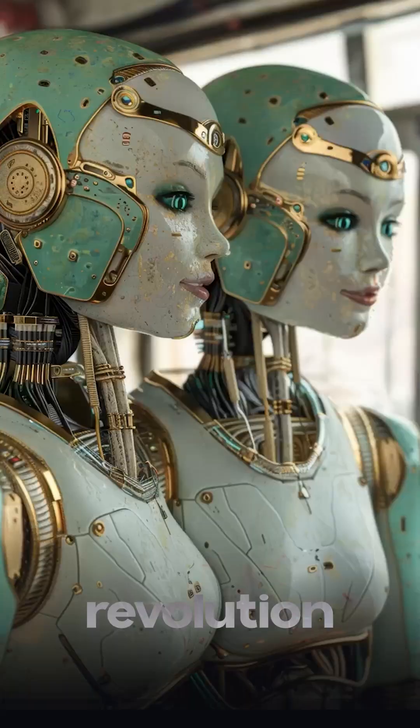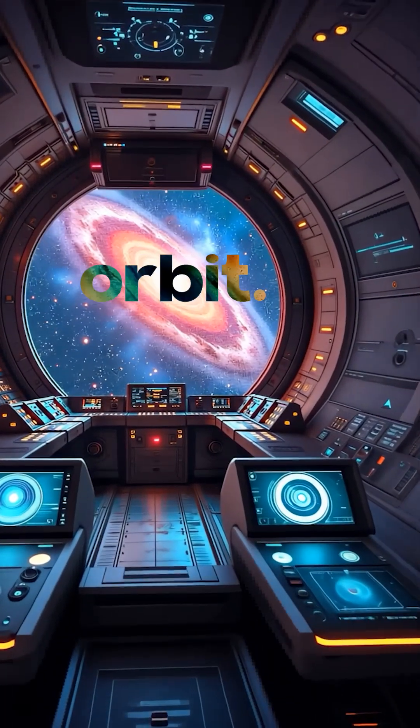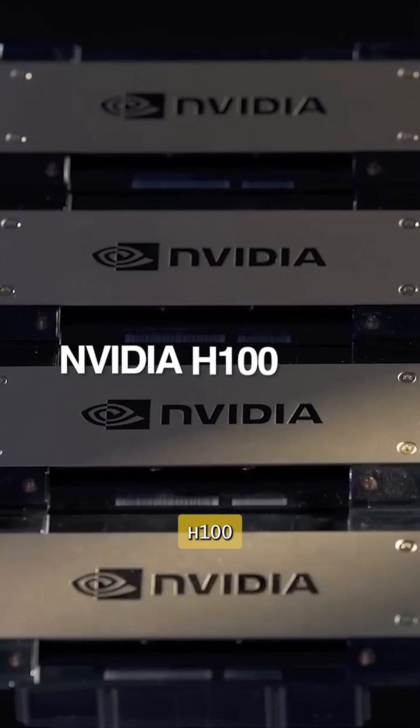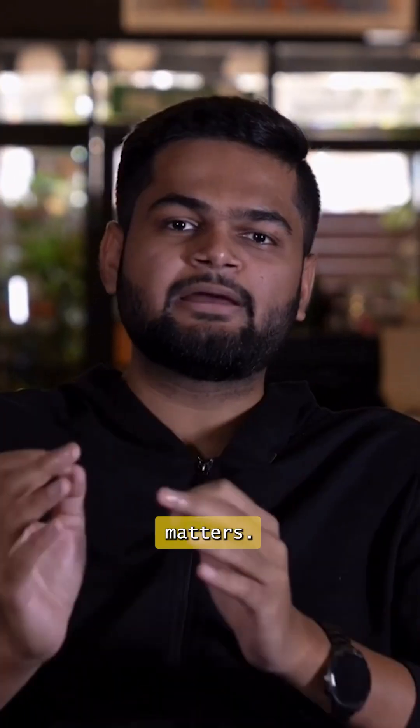What if I told you the next big AI revolution isn't happening on Earth? NVIDIA just sent its $30,000 AI chip into space to help build the world's first AI data centers in orbit. A satellite called StarCloud1 was launched carrying an NVIDIA H100 GPU — the same chip that powers GPT and almost every AI tool you use today. But this one's now orbiting Earth. Here's why that matters.